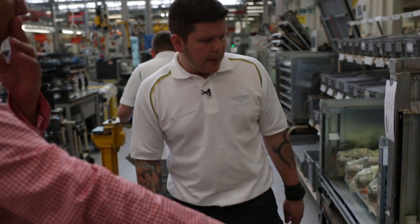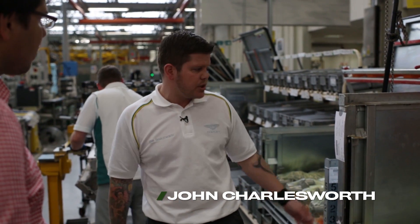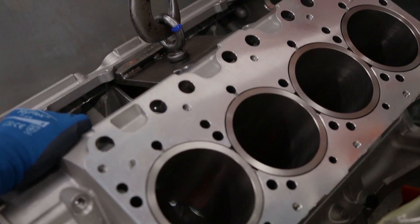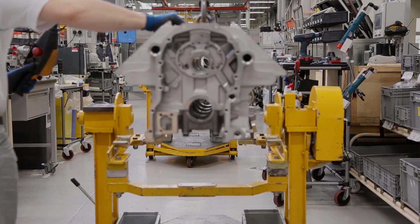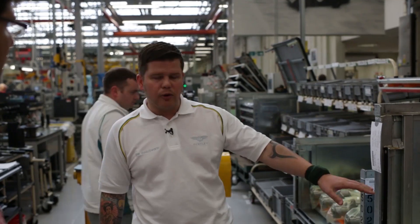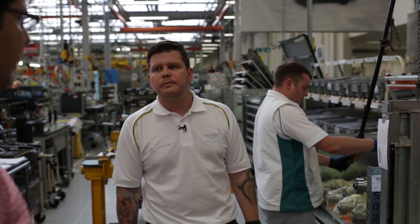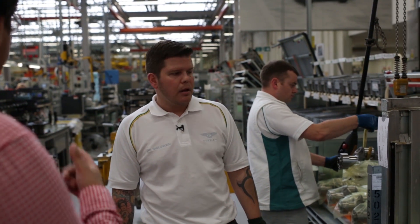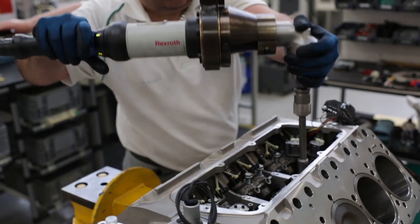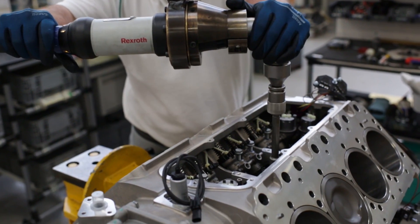The engine block comes in from logistics, sourced from suppliers based in Telford. At the moment they're building five engines a day — sometimes four arrive in a stillage, sometimes fewer depending on the delivery. There are six processes on the engine itself, so there should be six individuals working on each one. The block is taken out of the stillage and attached to a build fixture.